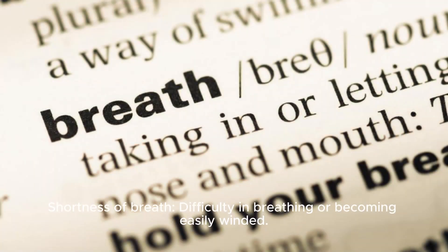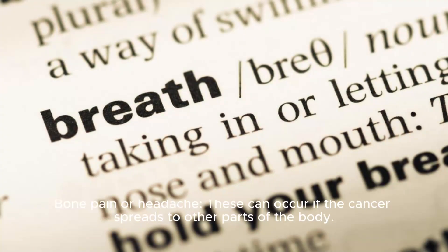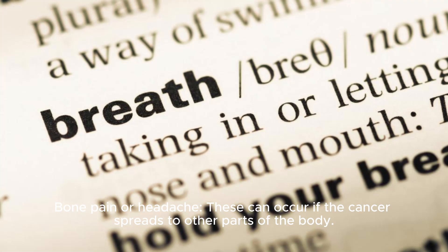The sixth sign is shortness of breath — difficulty breathing or becoming easily winded. The seventh sign is bone pain or headache, which can occur if the cancer spreads to other parts of the body.